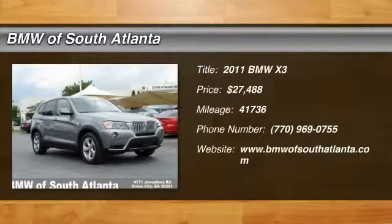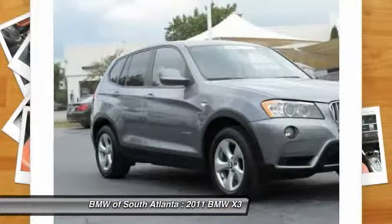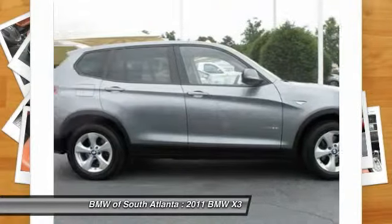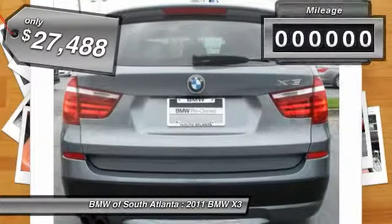The 2011 BMW X3 builds on the success of the original by developing its core competencies while adding new technology to establish new benchmarks for agility, efficiency, and comfort. It is priced below $30,000.